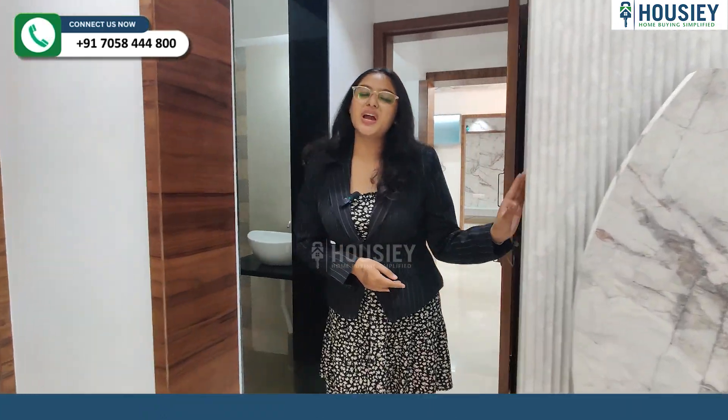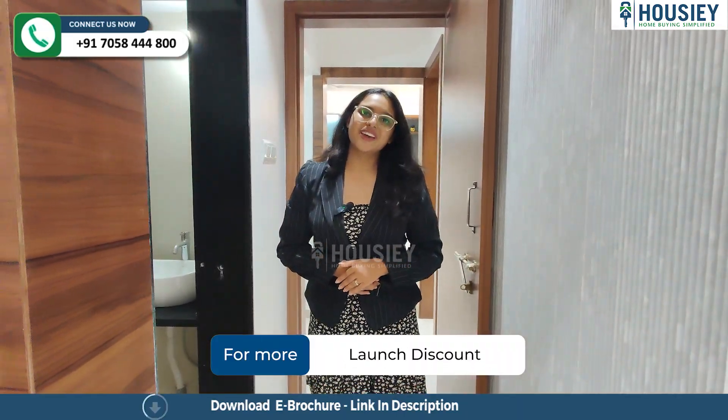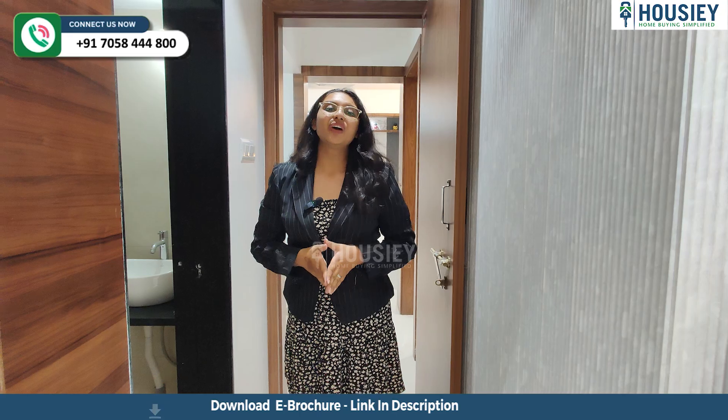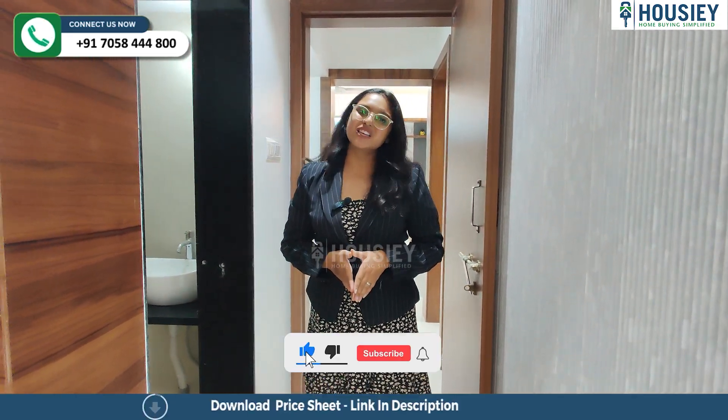So as you know, we are in Ravet. Have you checked any other projects in this location? If yes, do let me know in the comment section, and click on the 'i' button for more details on this project.